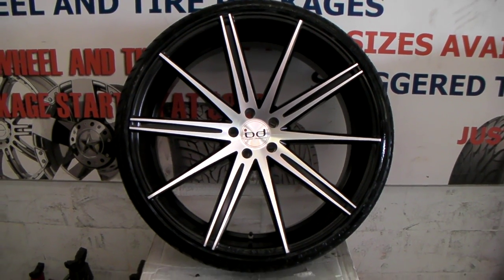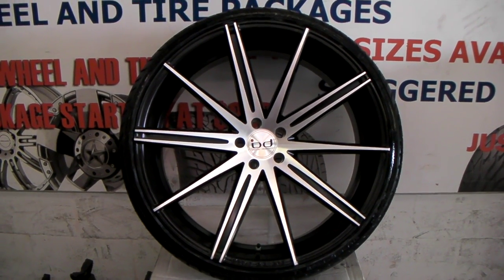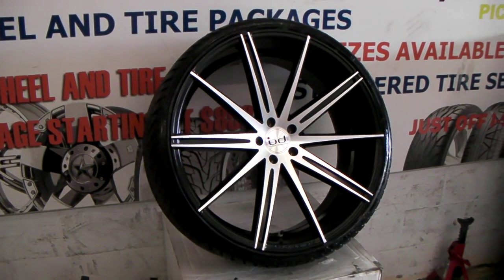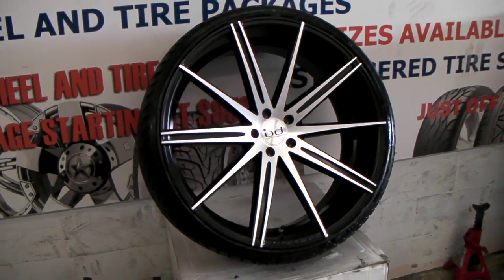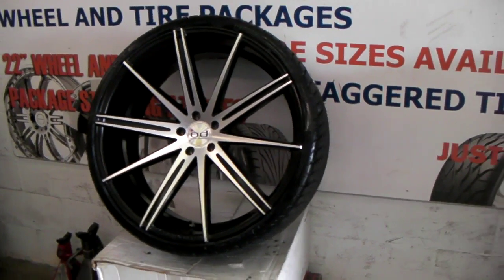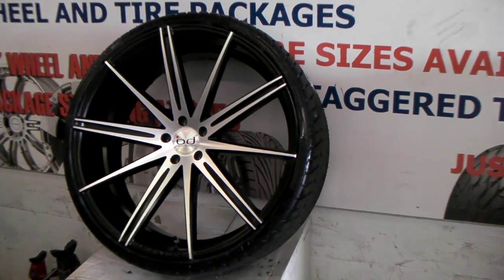This your boy KB from Doves & Tires TV at DovesAndTires.com, tire delivered to your door. Right now we are looking at the Black Diamond BD9. This is the machine in black version, concave, 24 by 10 on a 275/25/24 tire.